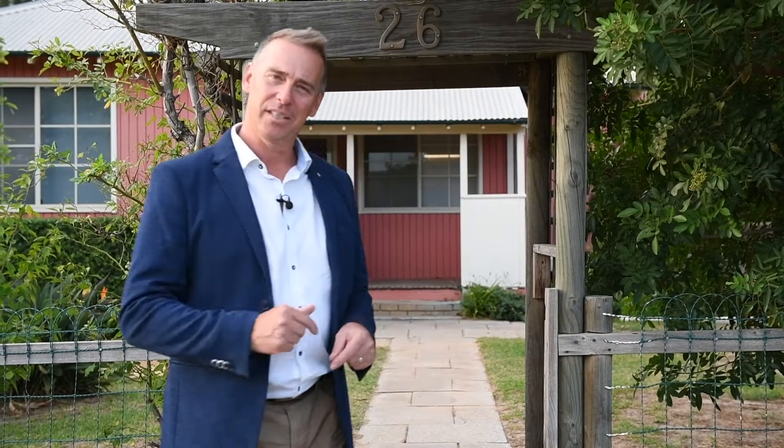Hey guys, John Kenny Levick, Century 21 Mander. I've got a wonderful cute cottage here in North Dandelup, 26 South Street. Sits on 1,214 square metres of land. It is cute as a button. Go through and have a look, I'll see you inside.